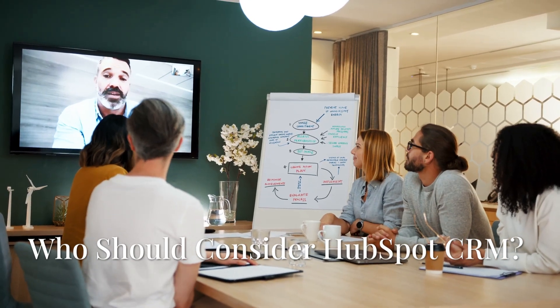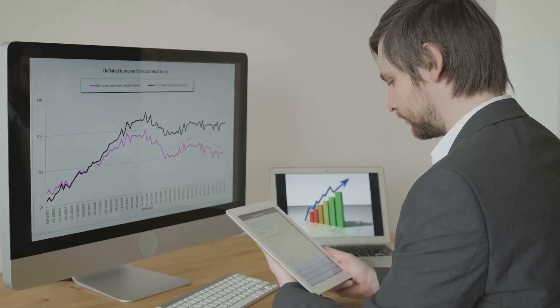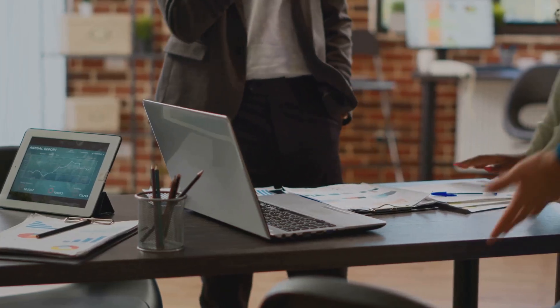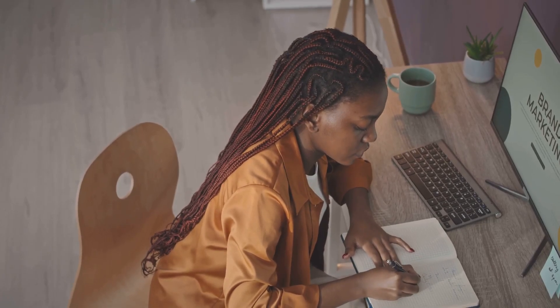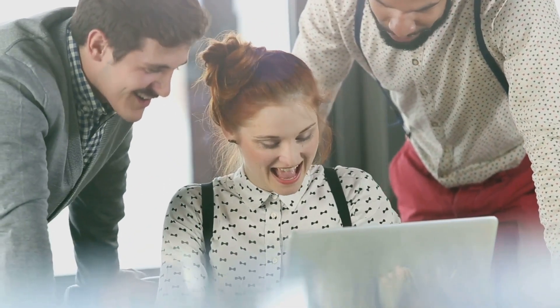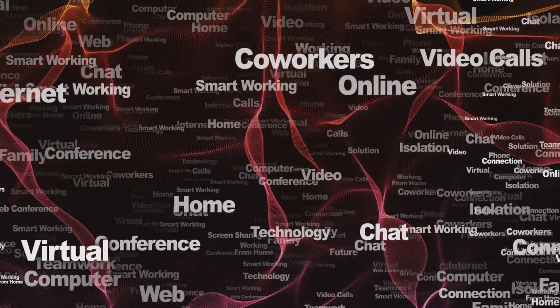So who is HubSpot CRM right for? It's a versatile platform for businesses of all sizes and industries, but it's particularly well-suited for businesses just getting started with CRM. HubSpot CRM's free plan is incredibly generous, making it a great option for businesses new to CRM. It's also great for those looking for an all-in-one solution. And if you're currently using systems like text and email marketing software or other HubSpot products, HubSpot CRM is a no-brainer — the integration between HubSpot's products is seamless and incredibly valuable.